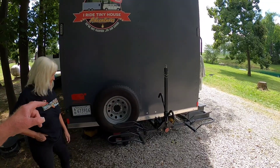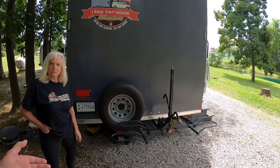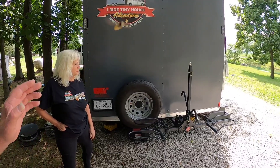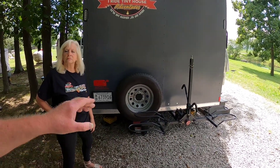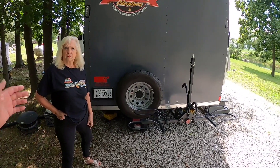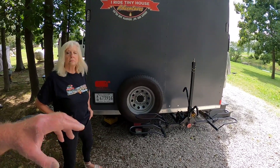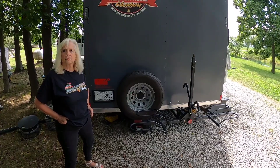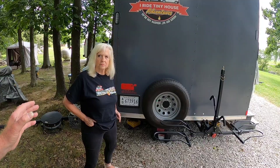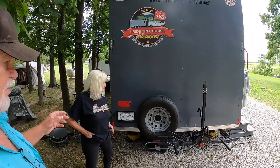Just remember, we were carrying all this in the trailer anyway. We were carrying the spare tire in the trailer. We were carrying the bicycles in the trailer. We were not carrying the bike rack in the trailer — we were carrying it in the van. So the only thing that's really added weight that we weren't carrying before are the actual mounts underneath the trailer. All together, with the bikes mounted back here, we've added roughly about 240 pounds to the rear end of the trailer.